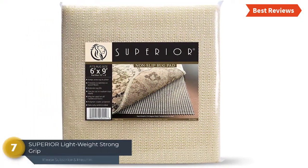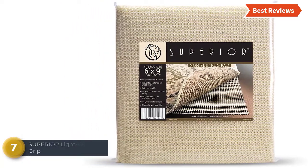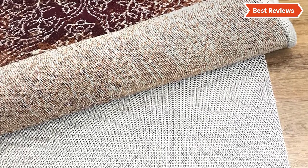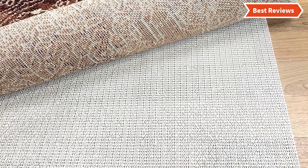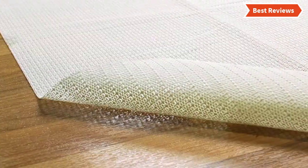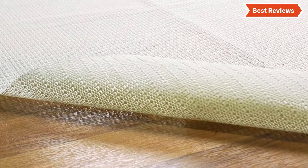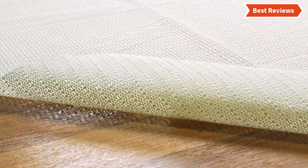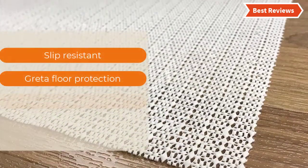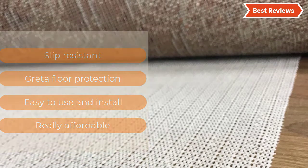Number 7 on our list is the Superior Lightweight Strong Grip Textured rug pad. If you are looking for an affordable option, you should consider this. It is available in different sizes and you can easily pick the right one. Featuring slip-resistant premium construction, it provides a strong grip for holding the rug in place. Installation is very easy and offers effortless care. The most important features are: slip-resistant, great floor protection, easy to use and install, and really affordable.